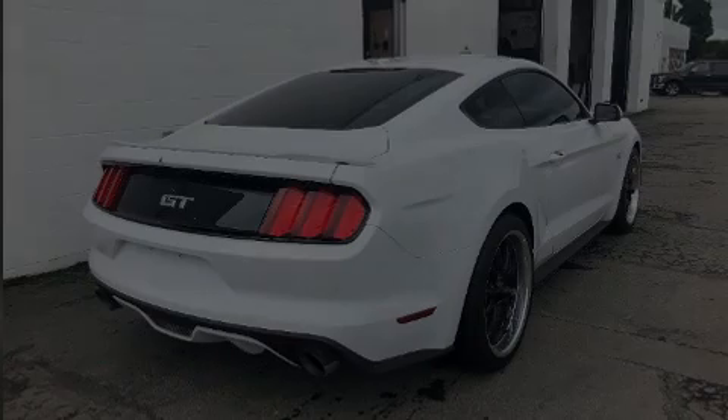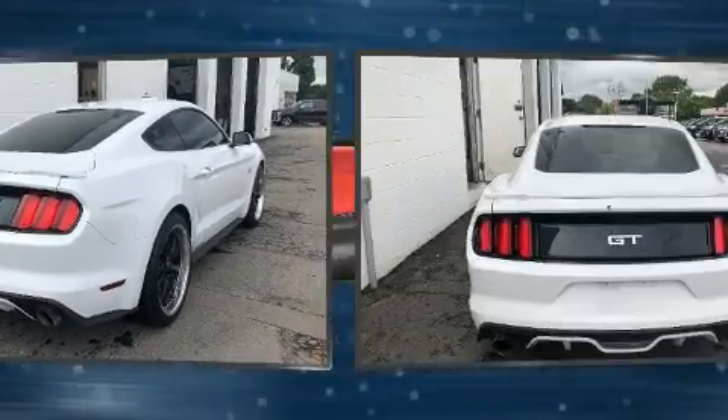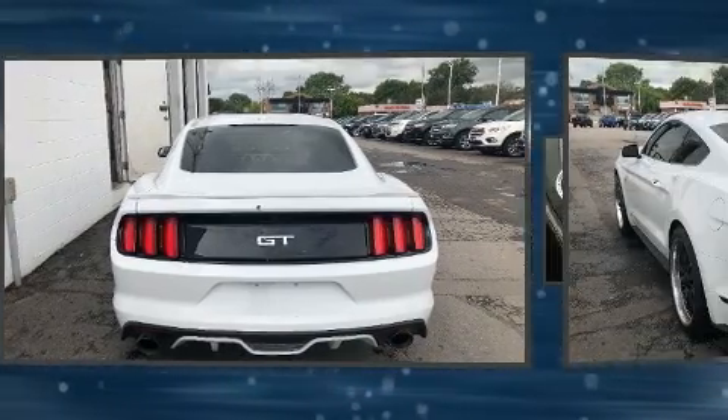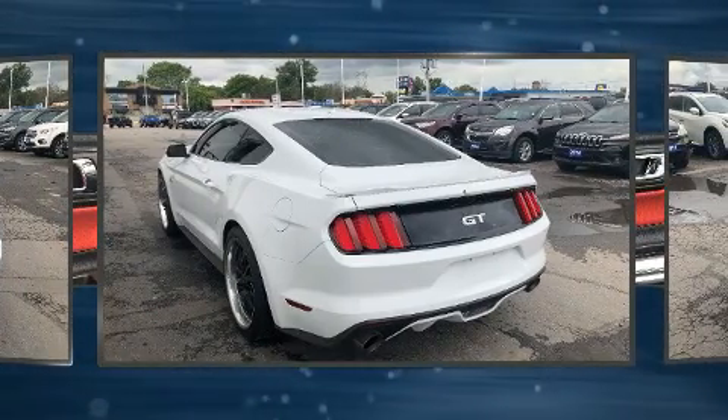Sensibility and practicality define the 2015 Ford Mustang. This two-door, four-passenger coupe still has fewer than 30,000 kilometers. Ford made sure to keep road handling and sportiness at the top of its priority list.